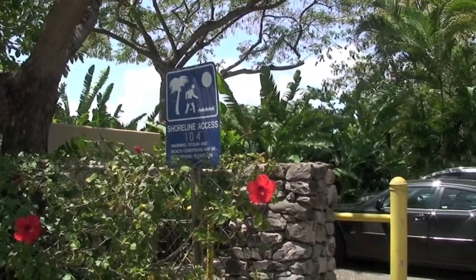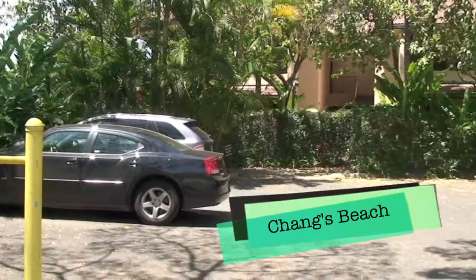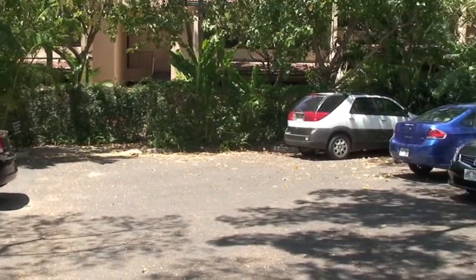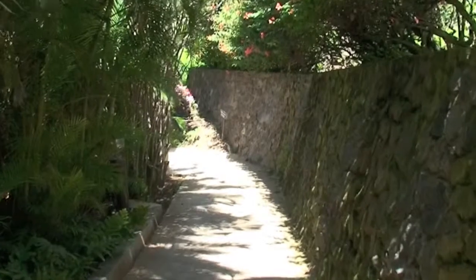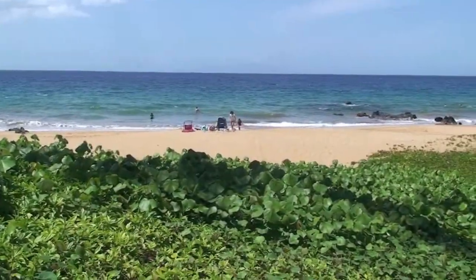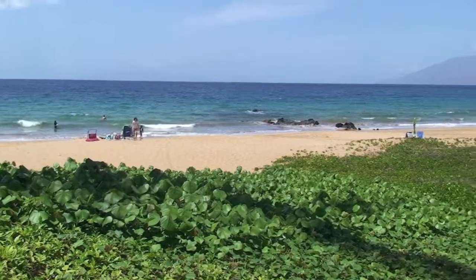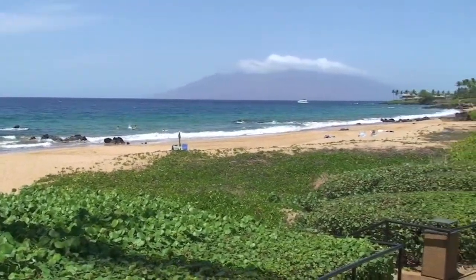All beaches in Maui are public, and so this is beach access number 104 — a nine-space parking lot for Chang's Beach. You park your car in this lot and then enter through the McKenna Surf Resort, sticking to the path, because all the rest of this is private property, but you end up at the public beach at Chang's Beach, a nice hidden beach and a great place to check out for swimming.